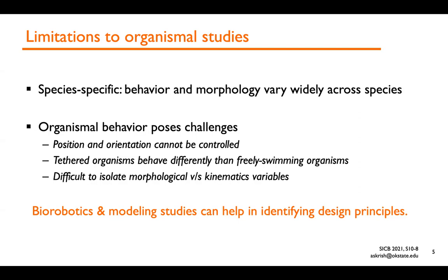Live animal studies present their own challenges because it is difficult to repeatably control both the position and orientation of the animal and to elicit the same behavioral responses. So alternative approaches such as physical modeling and computational simulations can be particularly helpful in exploring the parameter space from a mechanistic perspective. The rest of this talk will show how we've leveraged robotic models informed by live animal studies to study the hydrodynamics of metacronal swimming and paddling.